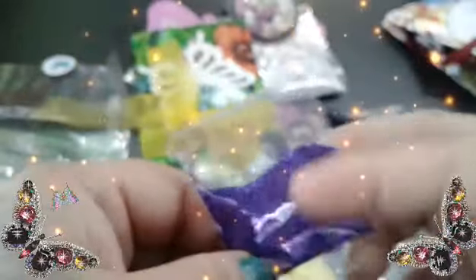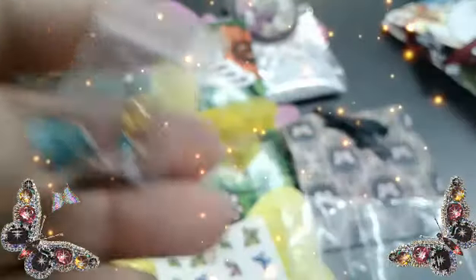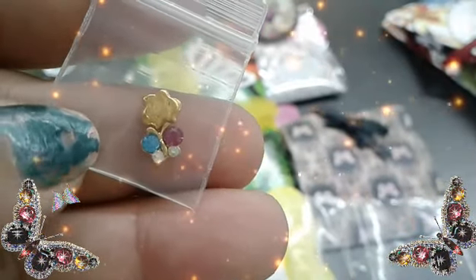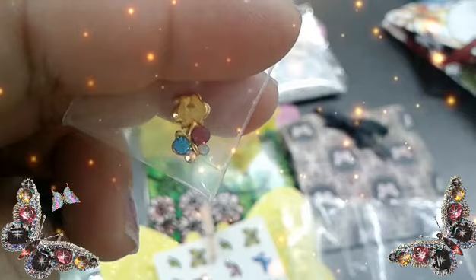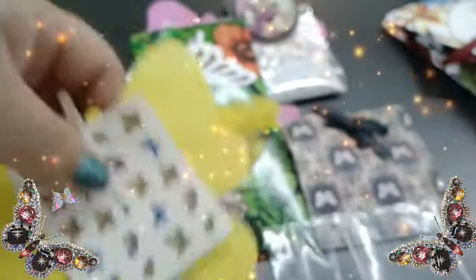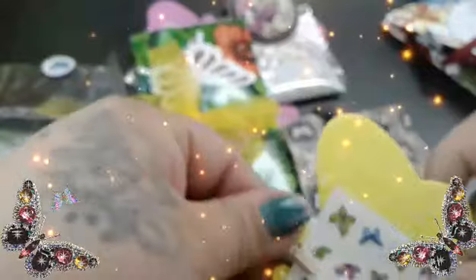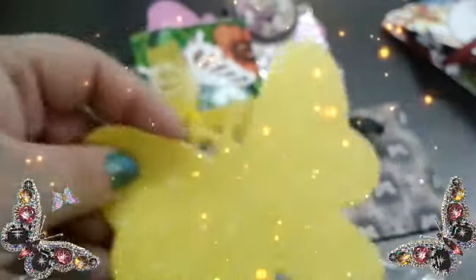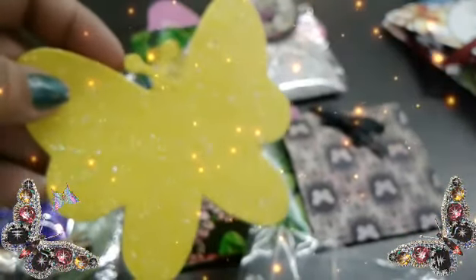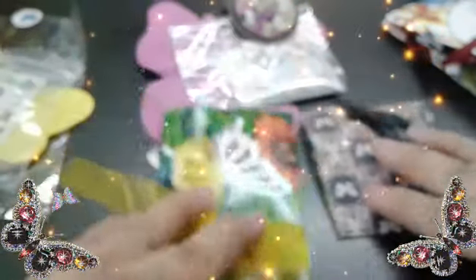She sent some purple fine glitter. Thank you, love. And she sent these beautiful little butterfly nail arts. And she sent these cute little water decals - these are beautiful. And these cute little foams. I love these little clothespins. And this beautiful little yellow butterfly. Very gorgeous, love. Thank you, thank you so much. On to the next, loves.